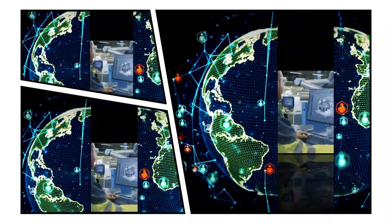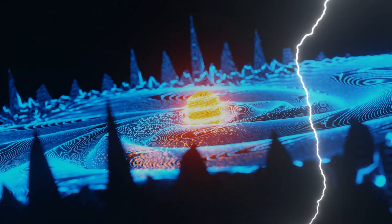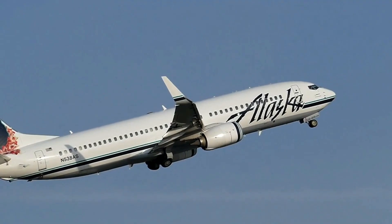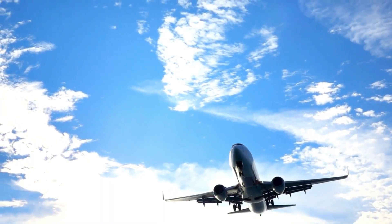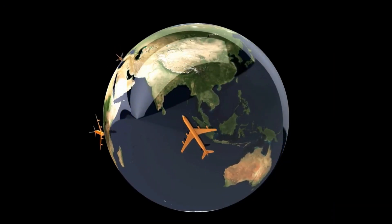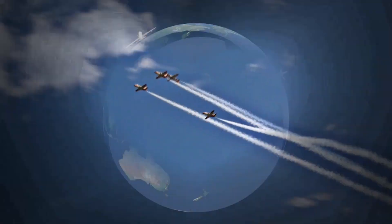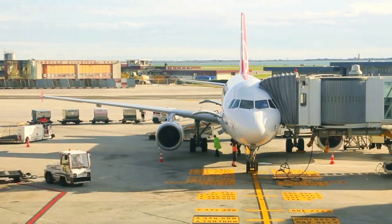The world of aviation, where daring engineers and visionaries continually defy gravity to explore the boundless skies. Over the years we have seen an astonishing array of aircraft, from classic planes to unconventional flying wonders that challenge our very understanding of flight. Let's take a thrilling ride through the realm of cutting-edge aircraft, where each project boasts unique characteristics and promises endless possibilities.